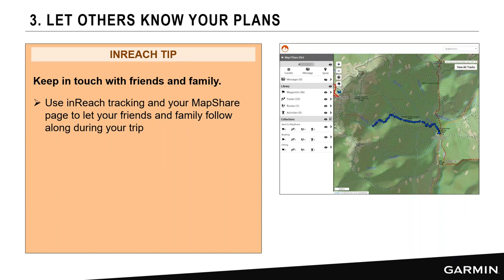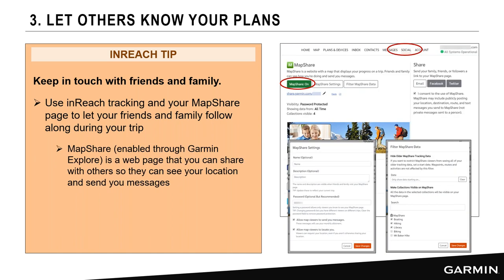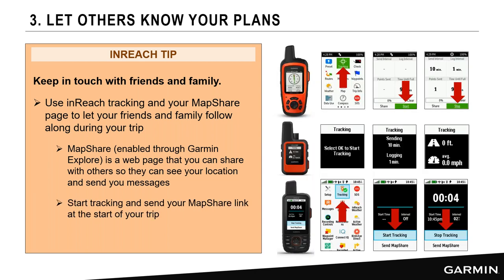An important inReach tip is keeping in touch with friends using the MapShare page and tracking. Family and friends can follow along and send you messages, locate you, or even send a waypoint to meet you. Go to the Explore website, go to Social, turn on MapShare. You can send a MapShare link ahead of time or even from the trailhead when you start tracking — it lets people know you're starting a trip and can see your route and waypoints.